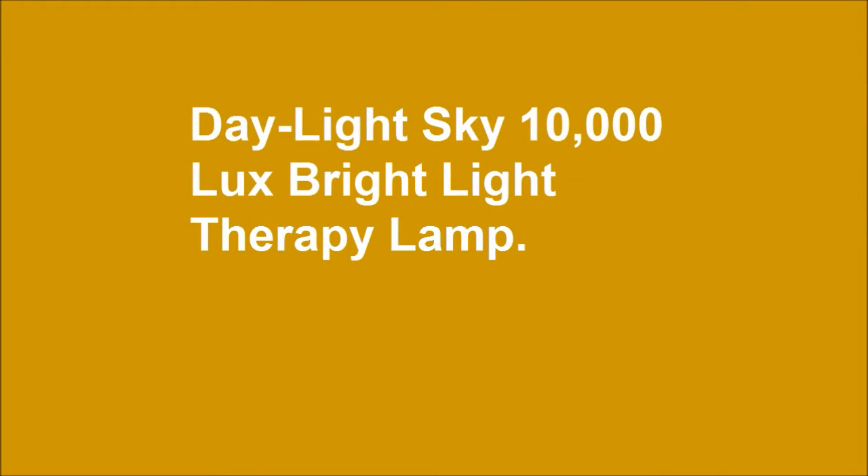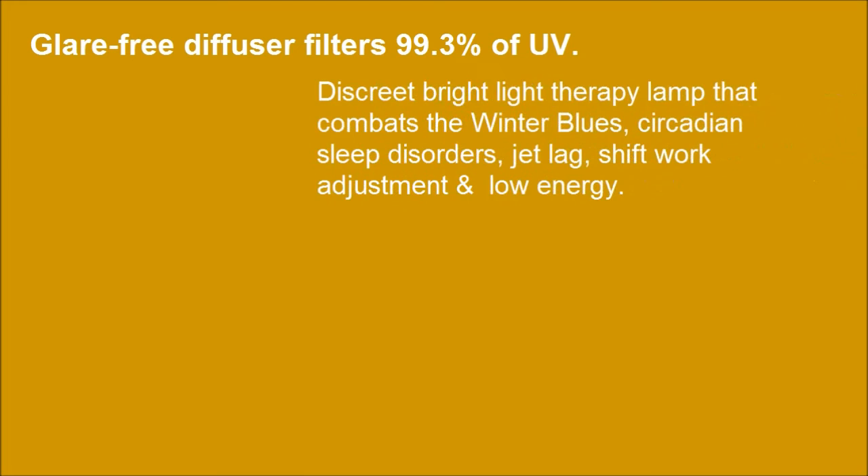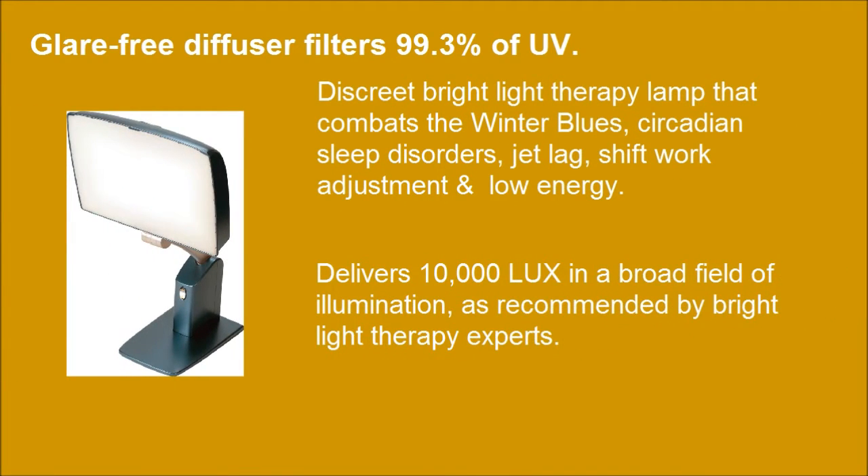Daylight Sky 10,000 Luxe Bright Light Therapy lamp. Glare-free diffuser filters 99.3% of UV. Delivers 10,000 Luxe in the broad field of illumination, as recommended by Bright Light Therapy experts.